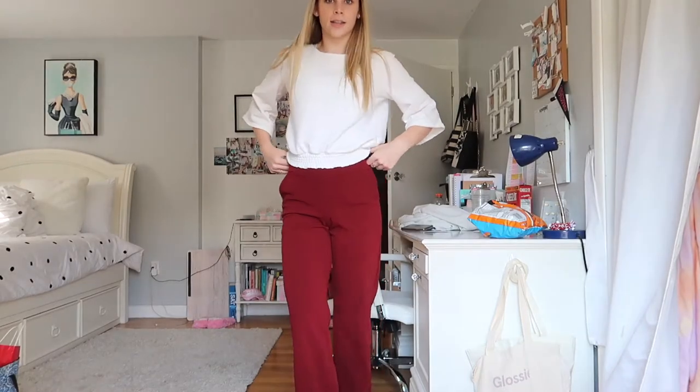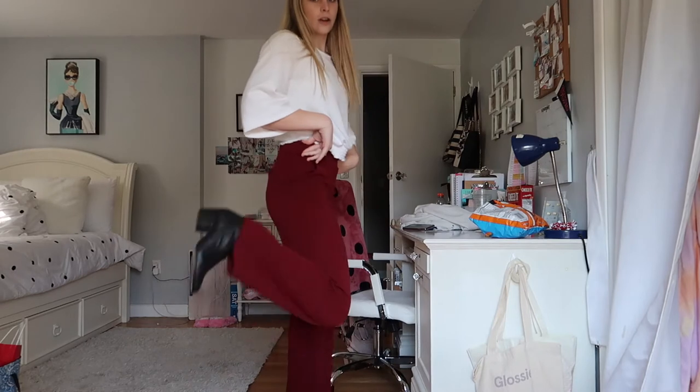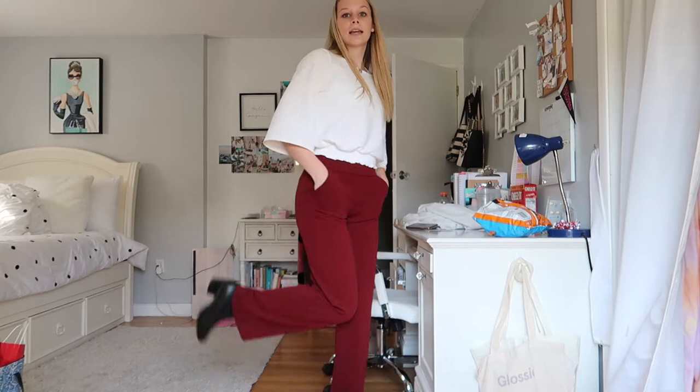I'm going to show you guys my outfit for today. So this is my outfit — I am wearing these red dress pants. These are from Marshalls, they are by the brand Boom Boom Jeans, I believe. That's what the tag says, but I've had these for like two years now and I absolutely love them. They're so comfy and just so cute.